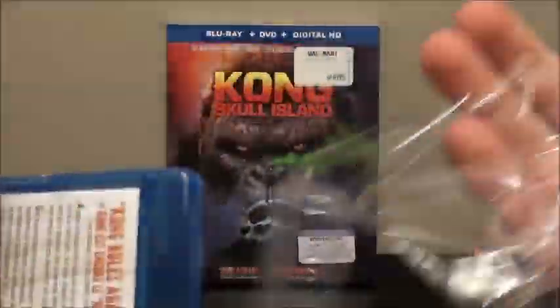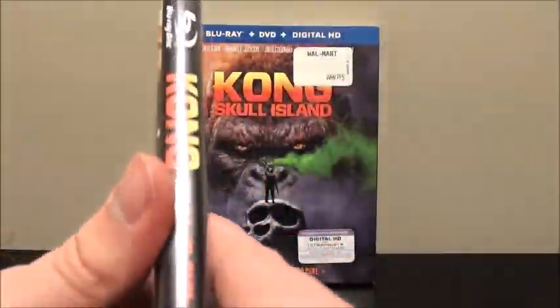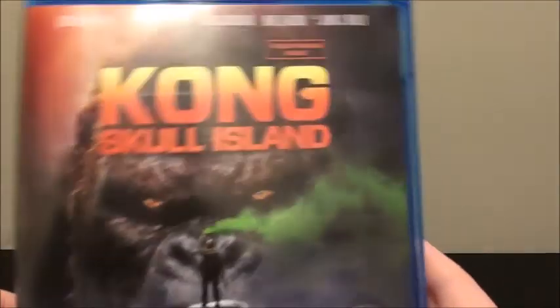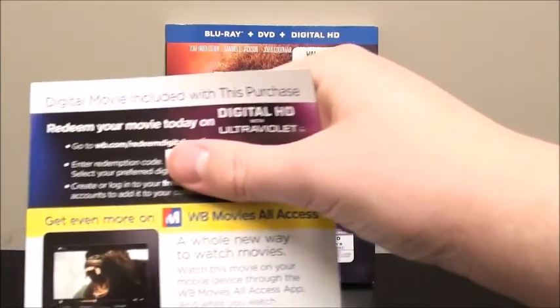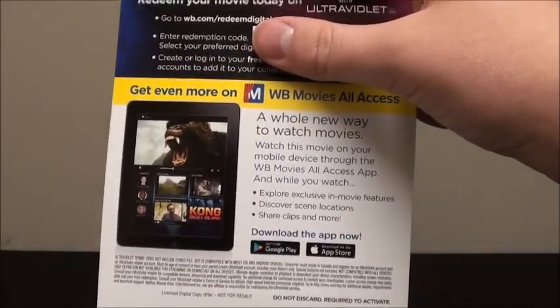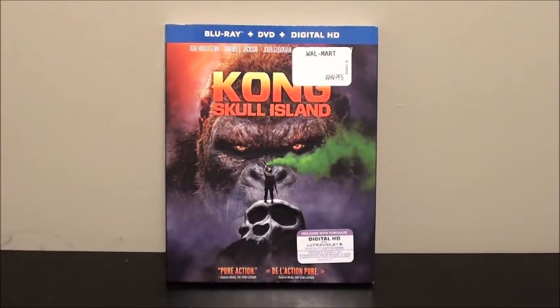Taking all the wrap off, the back is pretty much the same except you get the casting block. We'll bring the plastic off camera and take out the digital code. I actually kind of like this design for the code here too — talking about WB Movies All Access. On the flip side there's an ad for Middle-earth: Shadow of War to pre-order.